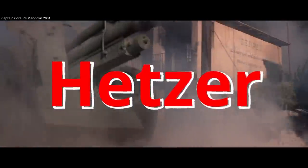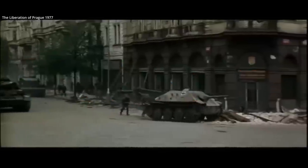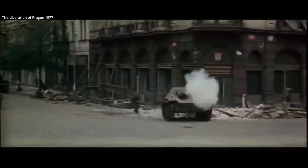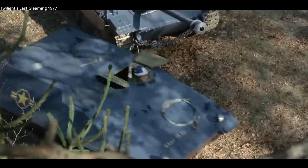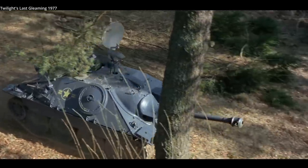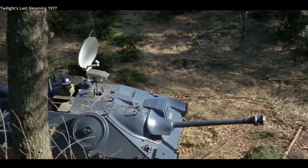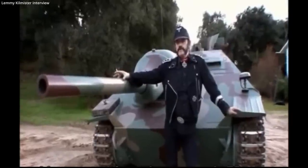The Jagdpanzer 38, more commonly known post-war as the Hetzer, was a German light tank destroyer used at the end of World War II. An impressive 2,827 were manufactured between March of 1944 and May of 1945, with further variants produced post-war. As such, many survive today, though they are not overly common on film. Most that do appear in the movies are post-war Swiss G13s and other post-war variants manufactured in Czechoslovakia.